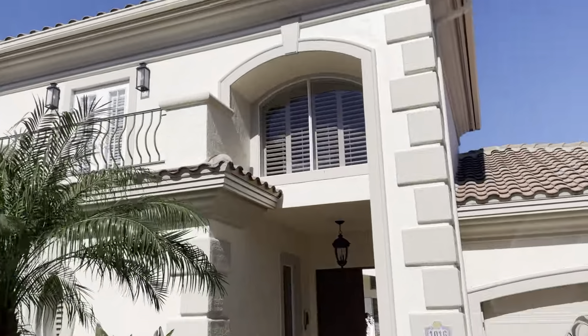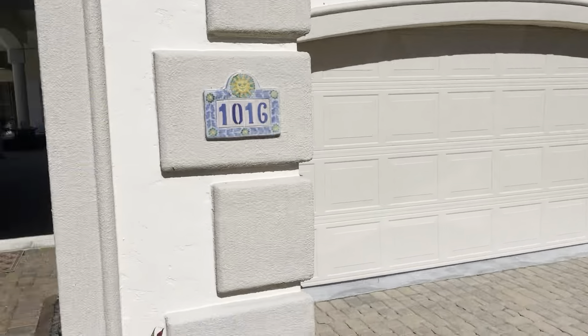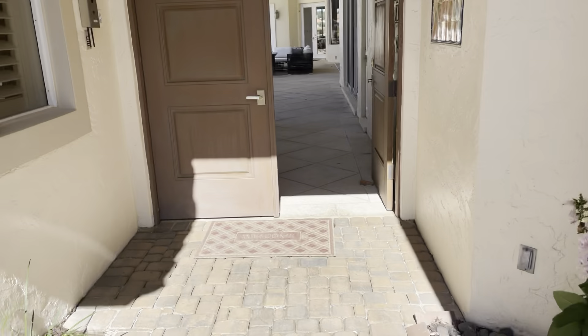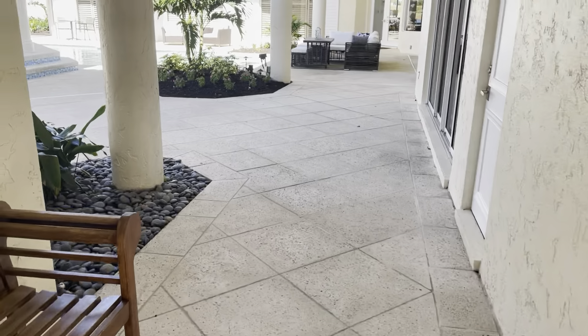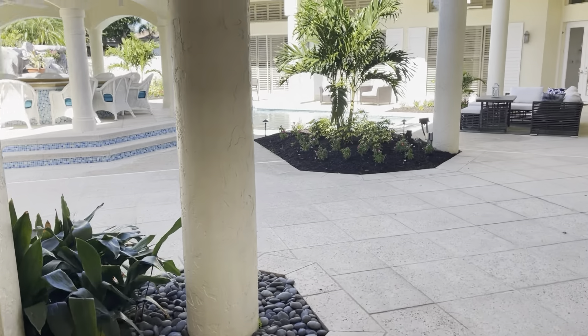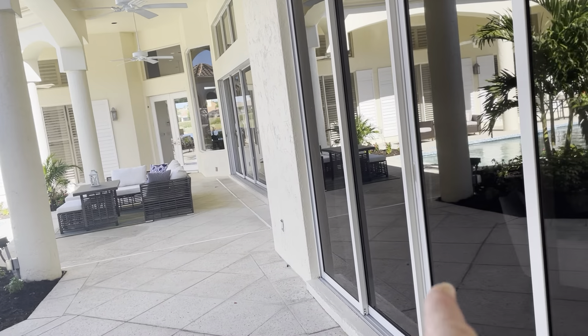We're going to head inside. Over to the right-hand side there's a lectern space where the propane tank is — I don't know how big it is but it's pretty significant, it's on the side of the house. The main part of the house is here to your right.